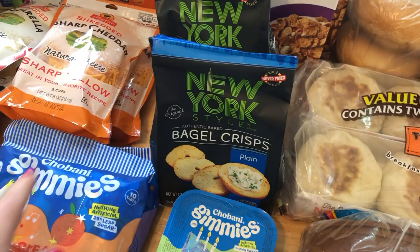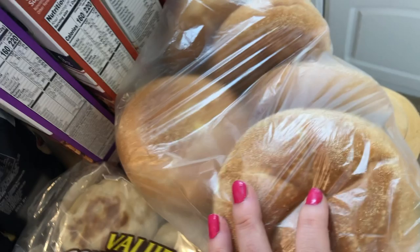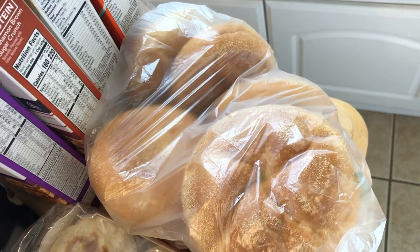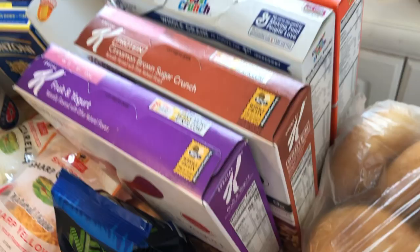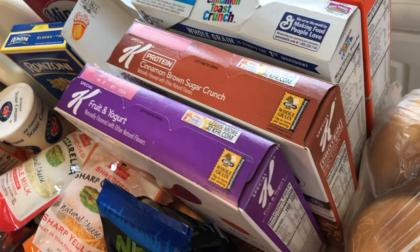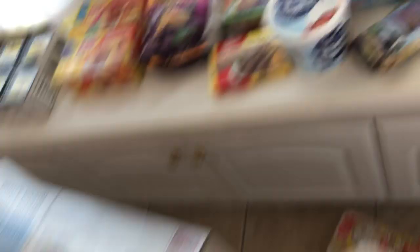I got two bagel crisps — if you bought two you got the hummus for free, so I did that. I wanted garlic but they were out, so I got plain, which is fine. You can't go to ShopRite without getting rolls, so I grabbed eight to have with sandwiches. The cereal was crazy good deals — I think they ended up being about a dollar each. I got Special K bourbon yogurt, the protein cinnamon brown sugar crunch, and Cinnamon Toast Crunch which my kids love.